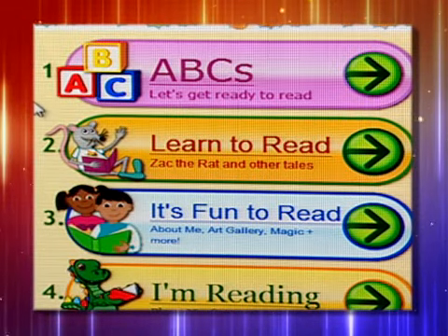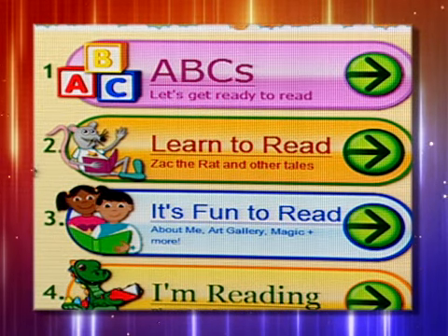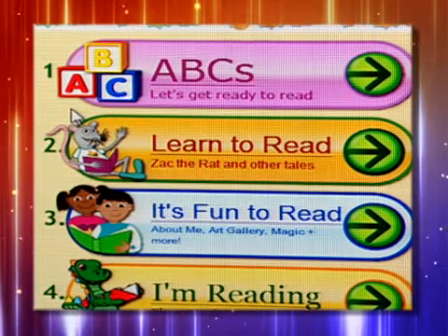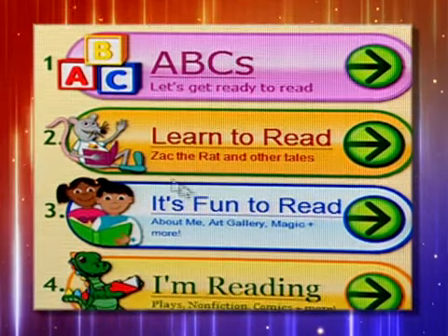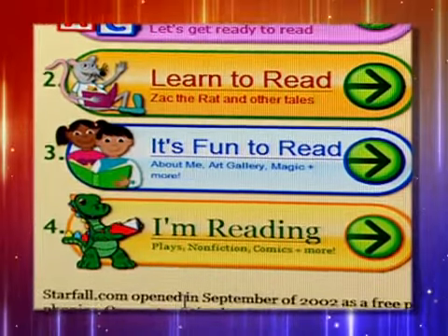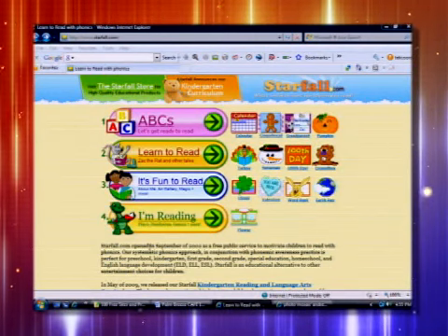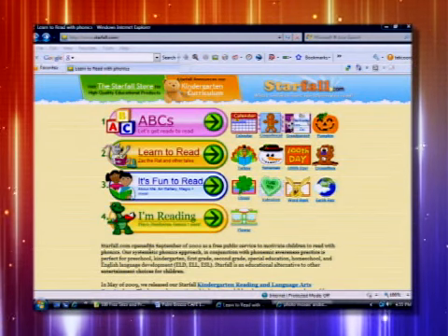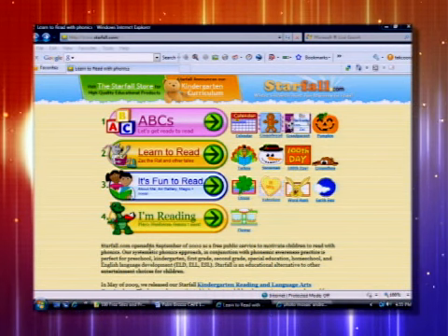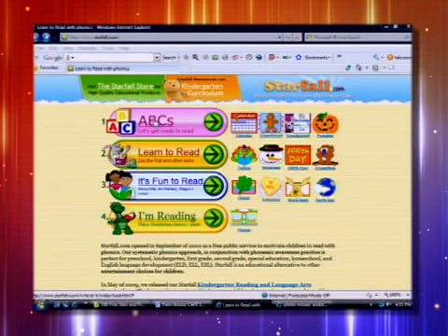It initially starts off with just learning their ABCs, then a second step is learning to read — combining sounds and words. Then it gets into more complex and fun things, and then 'I'm reading.' So if you take them through this supplementary process — even if you're at home, because we have a lot of viewers whose kids are not of school age yet but want to make sure they're ready — you have the tools to help your student learn to read.